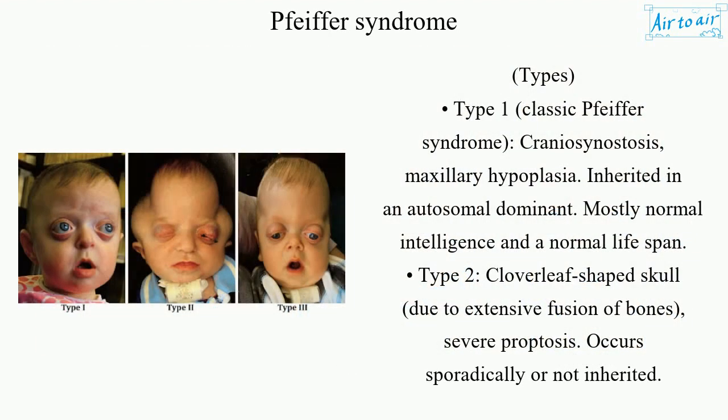Type 1, Classic Pfeiffer syndrome, involves craniosynostosis and maxillary hypoplasia. It is inherited in an autosomal dominant pattern, with mostly normal intelligence and a normal lifespan. Type 2 features a cloverleaf-shaped skull due to extensive fusion of bones, severe proptosis, and occurs sporadically — not inherited. It involves severe neurological compromise, generally with early death.